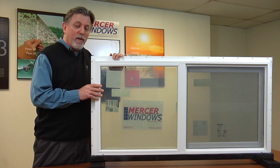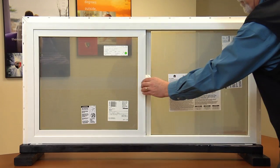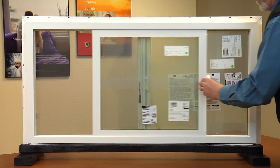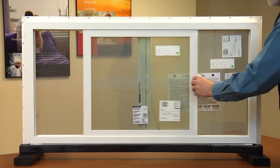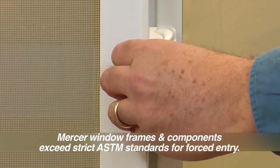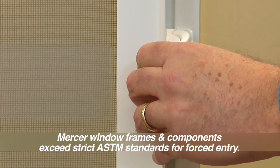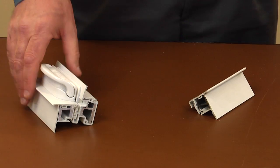Now let's turn the 800 series sliding window around and see how easy it is to operate. Mercer's double weatherstrip window vents feature a full-length finger pull which makes them easy to open and close. But don't let the easy operation fool you — Mercer windows are tough as nails. In fact, they easily exceed rigid forced entry requirements.